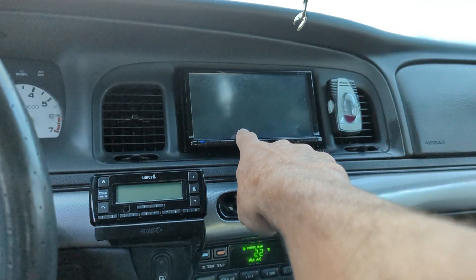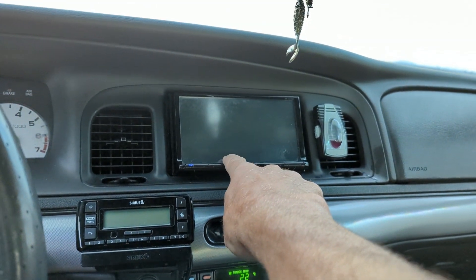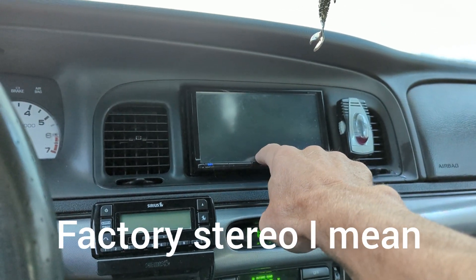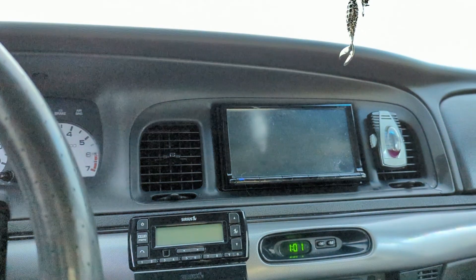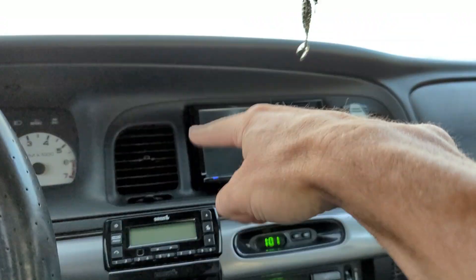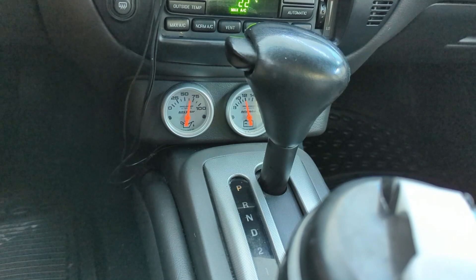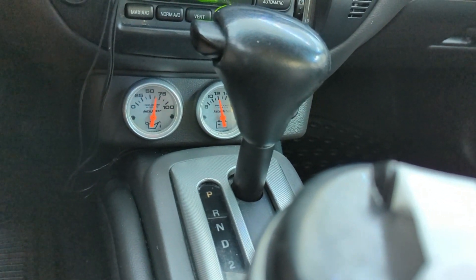I still got this dreaded thing. I was talking to a guy online — he's got one of these. So the last time we chatted, I asked him if he wanted to get rid of it. If he does, I'd be interested in getting that. Battery voltage looks good.